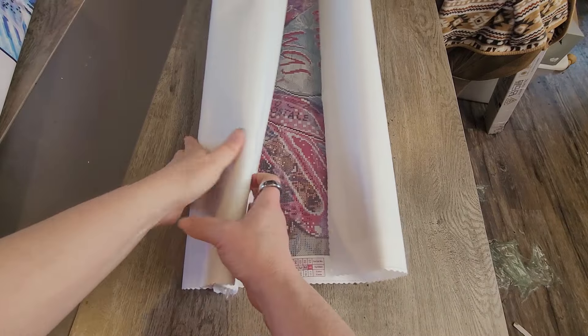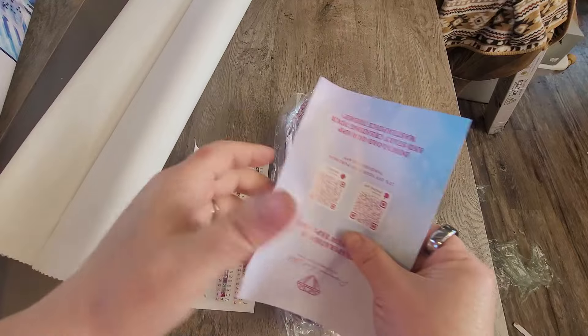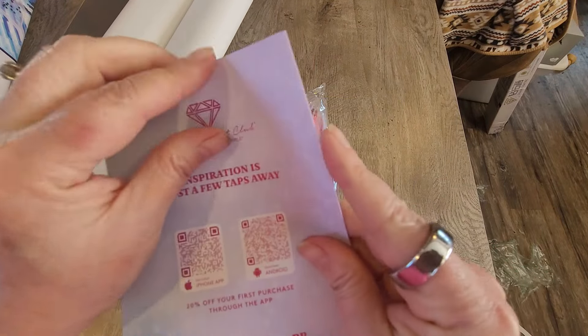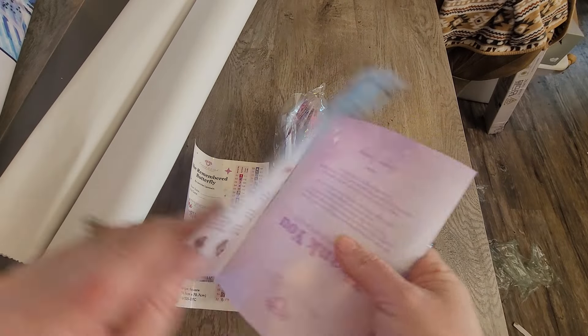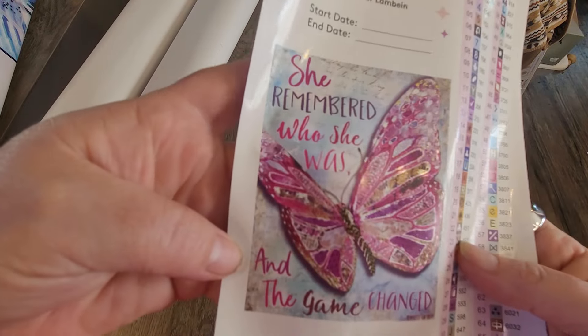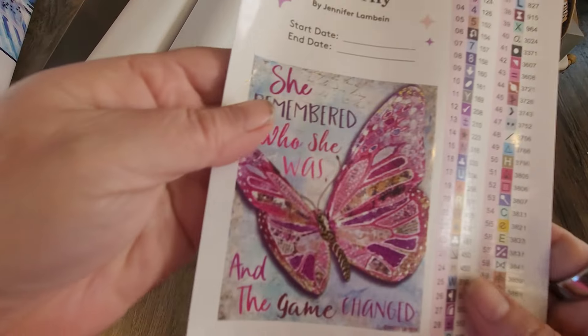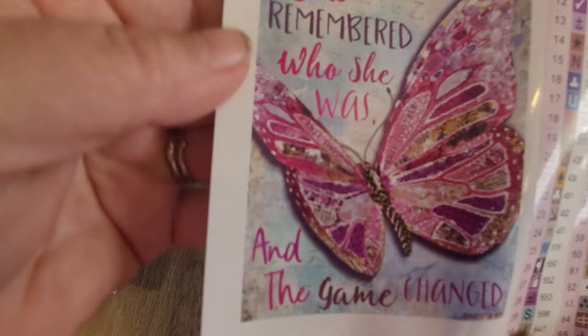We have the drills, the thank you note, and the basic instructions — the websites, discounts, Facebook group, the VIP group, all that good stuff. And then we have the sticker sheet: 'She remembered who she was and the game changed' — a nice little inspirational message.